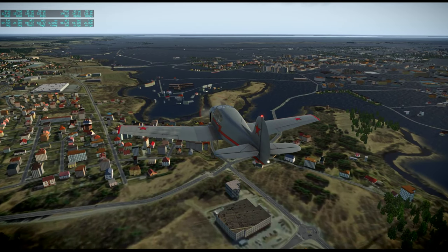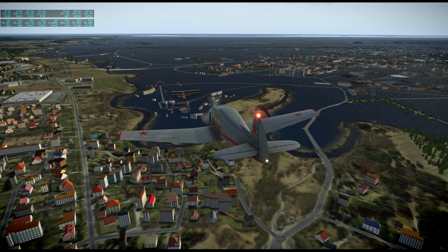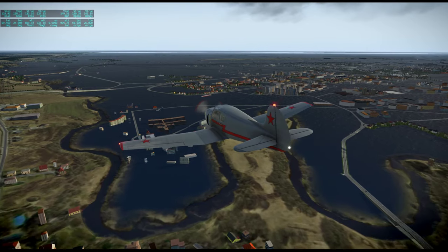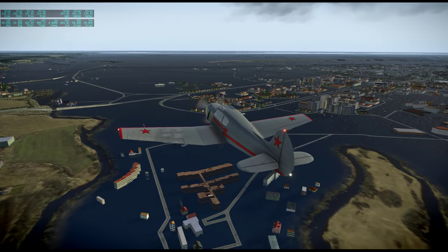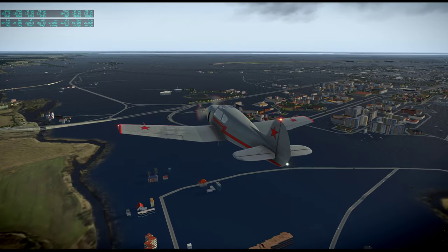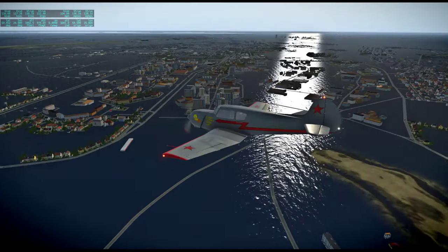It seems to be everything past this river. There's a river here, and everything on one side of the river is messed up. The autogen is there, the buildings are placed, but the ground texture is water.